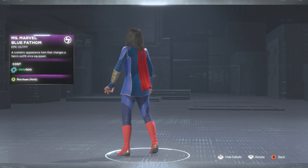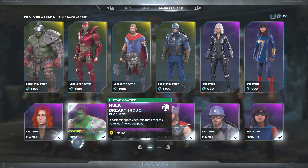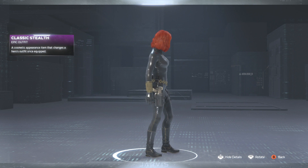Next up we have the pre-order skins. These I got when I pre-ordered the game, but if you didn't pre-order you can go ahead and get these right now. We got the Black Widow Classic Stealth skin — this one's pretty cool, gives her more of a latex-type look. I've done some videos rocking this skin before.